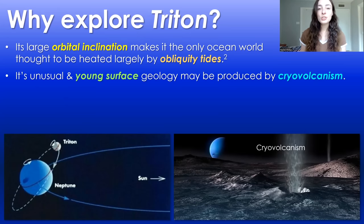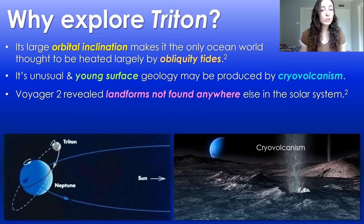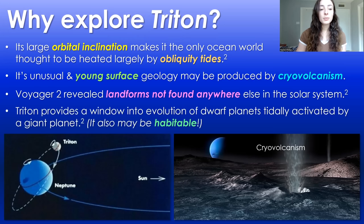Triton also has extremely unusual surface geology, which may be the product of cryovolcanism. The surface features that cryovolcanism creates on Triton are incredibly unique in the solar system. These landforms were first revealed by Voyager and have been continuously observed by Earth-based telescopes. Exploring Triton would also provide a better understanding of the evolution of dwarf planets that are tidally activated by giant planets like Neptune, making it applicable to those types of systems as well as potentially habitable — a win-win scenario when thinking of where to explore next.